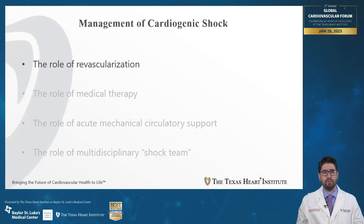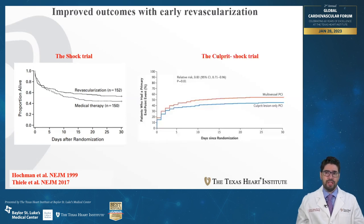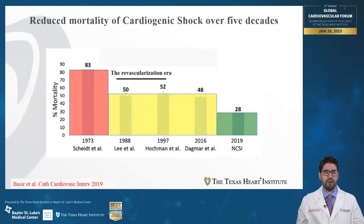Starting with the role of revascularization — this was the first intervention shown to improve survival in the SHOCK trial of 1999. Later, in 2017, another randomized trial showed that revascularizing the culprit region in patients presenting with acute MI cardiogenic shock had superior outcomes compared to multi-vessel revascularization. In our graphical representation, moving from the red to the yellow bar shows a reduction in mortality with the introduction of revascularization.